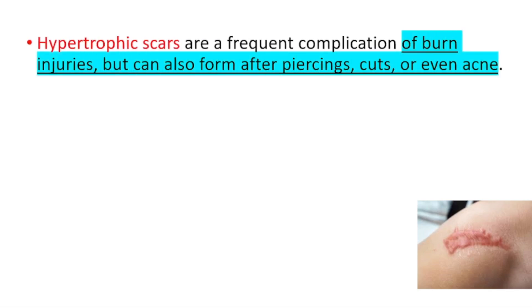Hey everyone, this is your daily dose of medicine. In today's video, we're going to talk about hypertrophic scars. Hypertrophic scars are a frequent complication of burn injuries, but they can also form after piercings, cuts, or even acne.